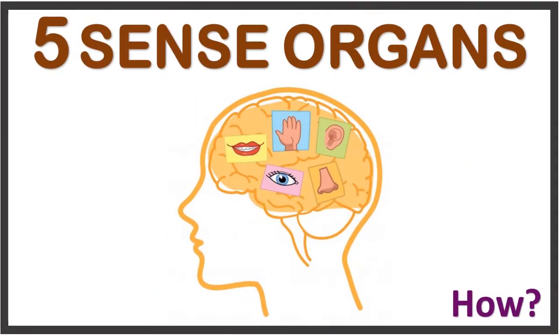Our human body has five sense organs, and it is our brain that sends signals to our sense organs. Now let's get to know about those five sense organs.